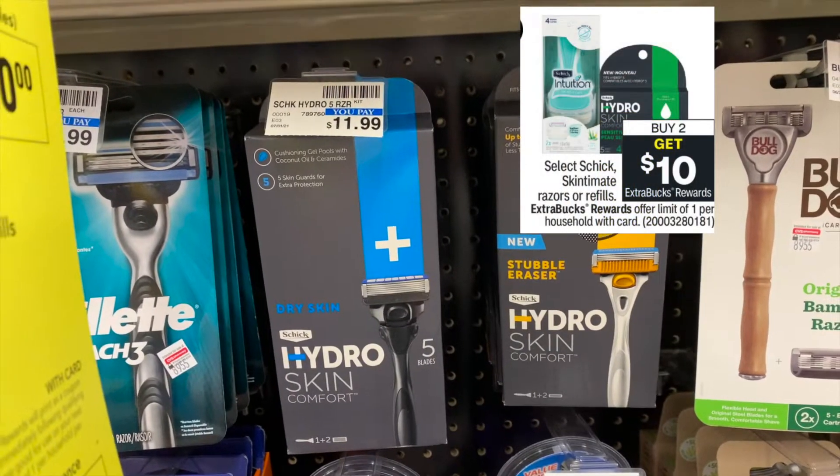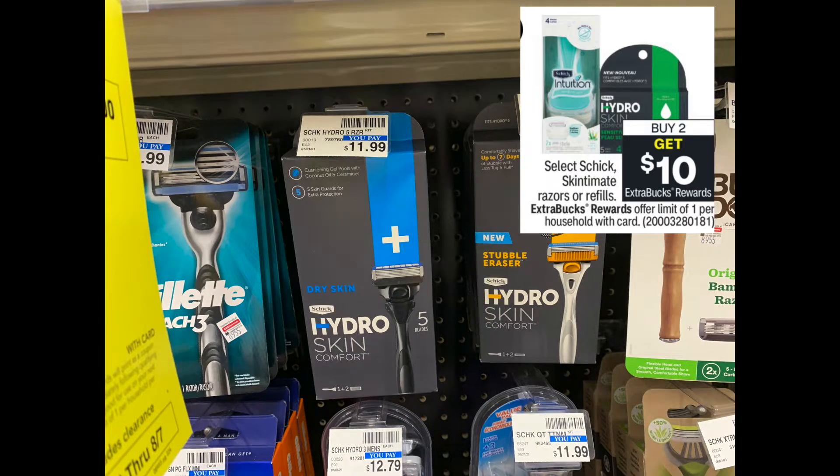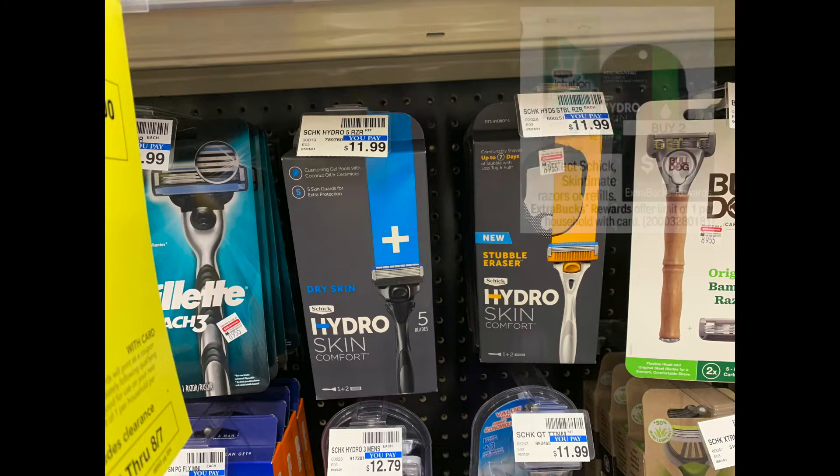Now I'm going to do the Schick deal — razors, buy two, get a ten-dollar Extra Care Buck. I'm going to grab two of the Min Hydro Silk razors for $11.99. And I got a shave CRT — I haven't got one of those in a long time, so I was excited to get that. But let's head home and I'll show you what I got.